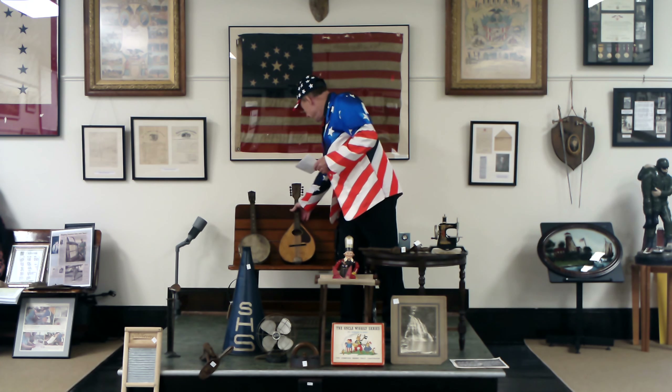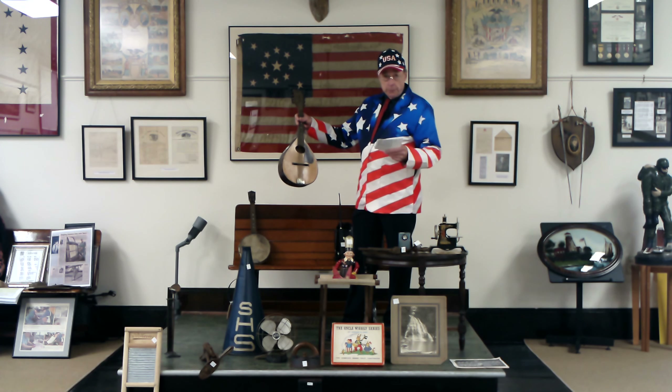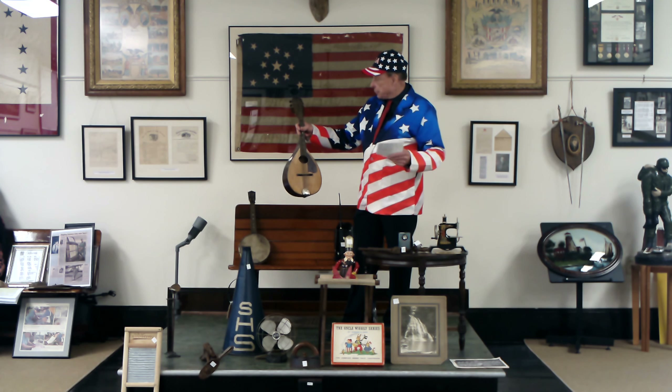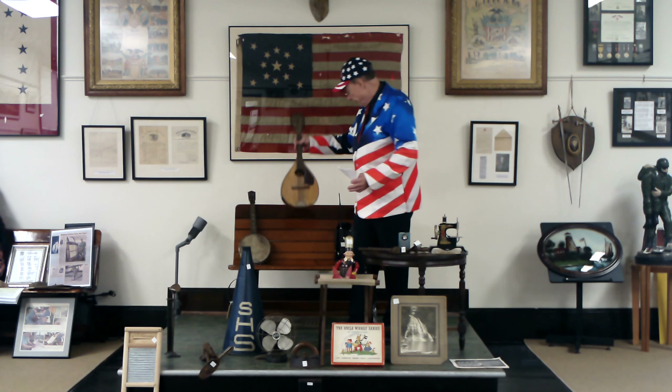The next one is another musical instrument — asking you to put down what it is. If you want to guess an approximate age, that's fine as well. It is an older one, and you can tell that by looking at the condition. If you come into the museum, you can see it a little bit better.